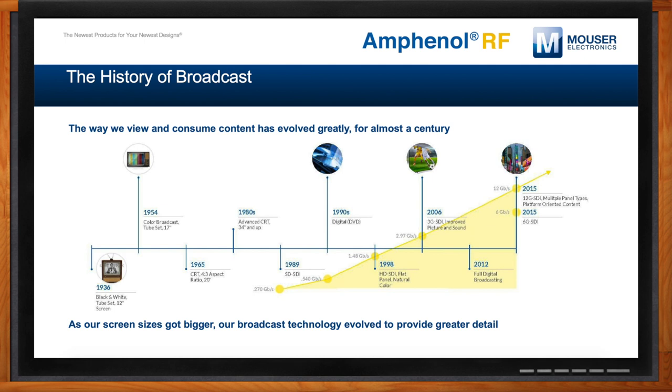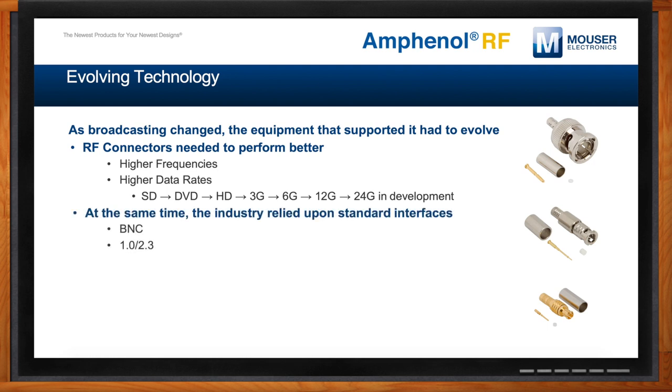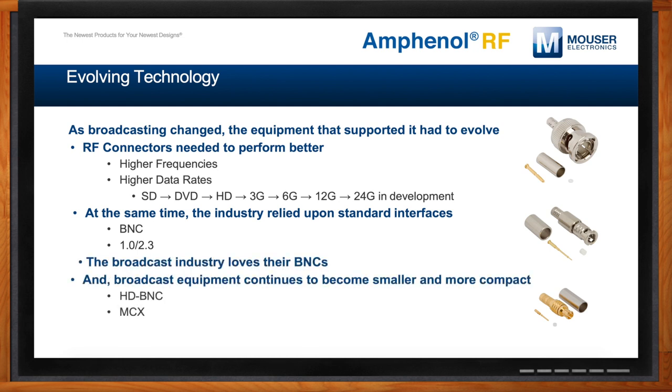And Ron, as technology has improved in broadcasting, the equipment we need has evolved as well. The technology has absolutely evolved. We have customers developing new products on a daily basis with very high performance requirements. To enable them, we've developed connectors that work with their applications and new technologies, helping them grow and improving the entertainment we all enjoy. As data rates climb, so does the performance of our products, because it's really critical that our products perform as well or better than the overall systems. Our customers have done some pretty innovative things with legacy products like BNCs and DIN connectors, as well as newer 12G products like the HDBNC or MCX series.